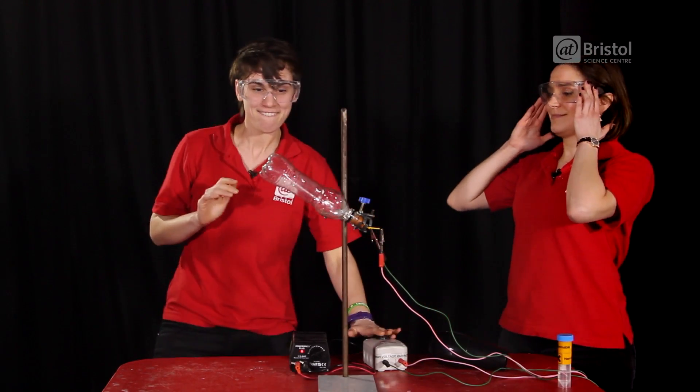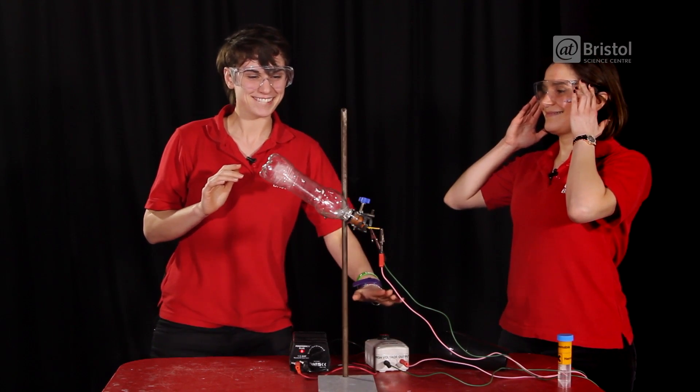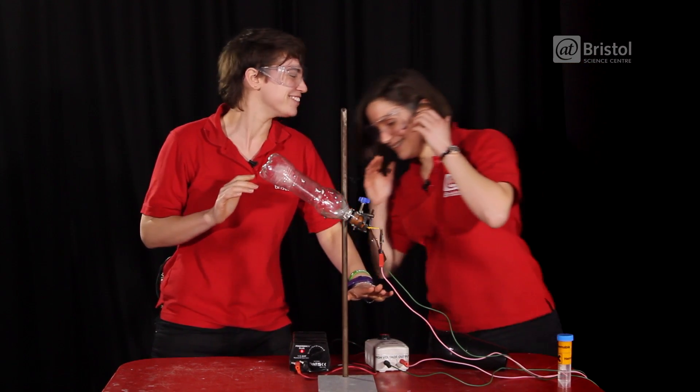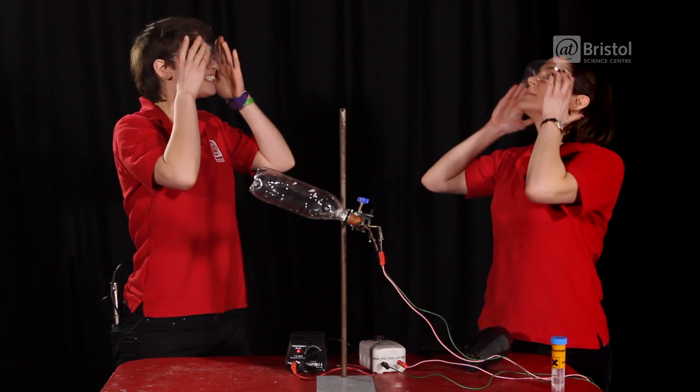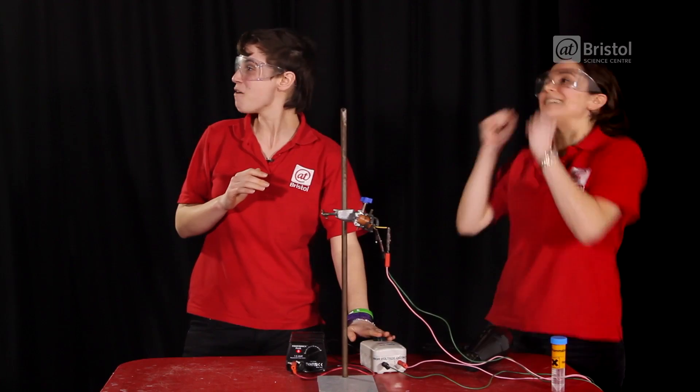Sarah? Is it on? Nothing will happen! It was... And if we ignite it using an electric spark... Sarah? Yeah! Woo!